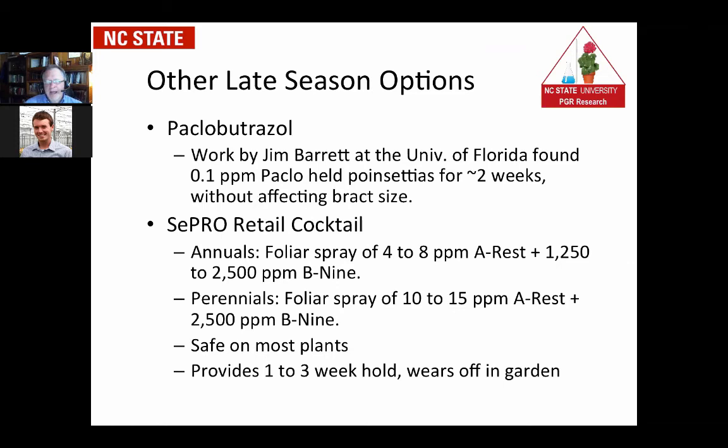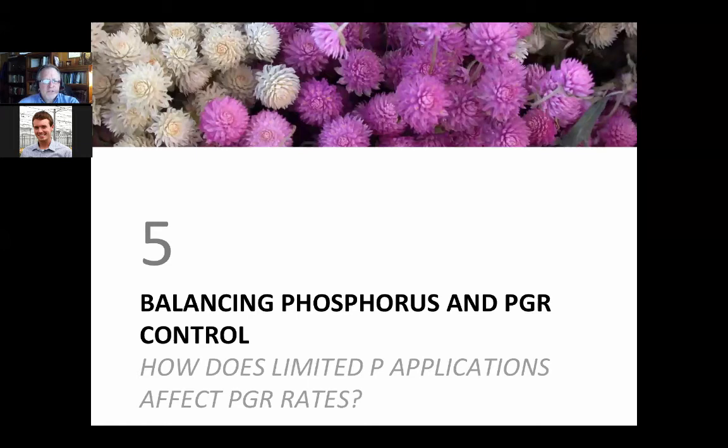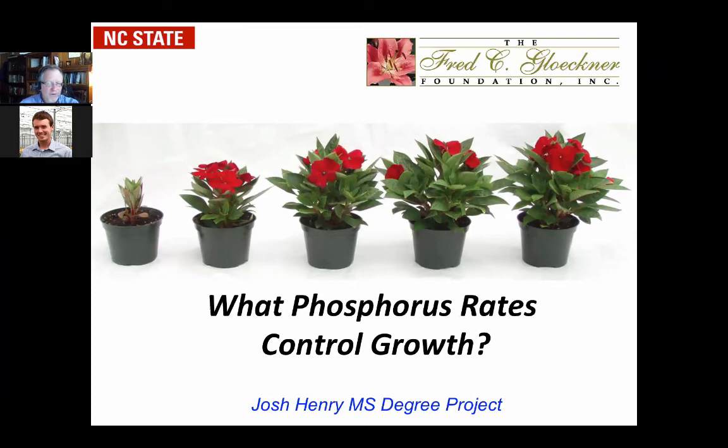That might be another approach, especially for northern climate growers to use more towards the end of production versus the 0.1 parts per million Paclobutrazole. Those are tools and rates you might want to consider trying for your operation. Now let's move on to a balancing act that needs to be considered — the balance between phosphorus and your PGRs. The question is: if you limit your phosphorus amount, how does it affect your PGR rate? We did a series of experiments funded by the Fred C. Klockner Foundation.